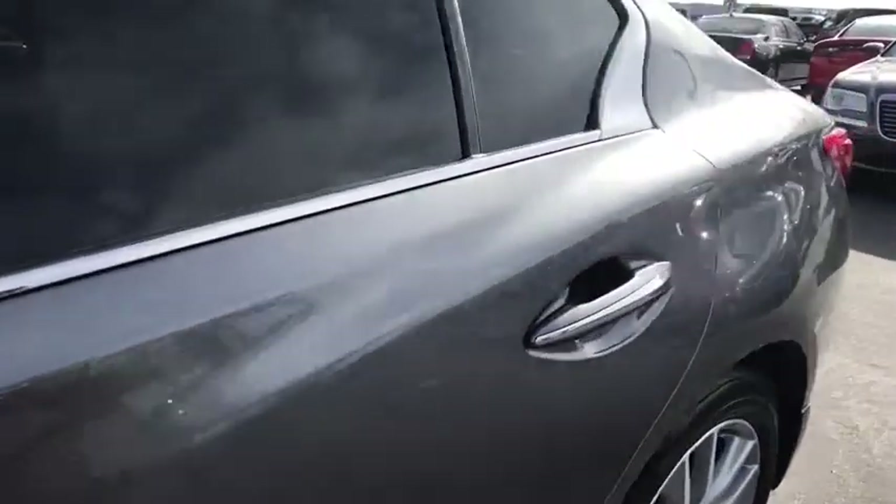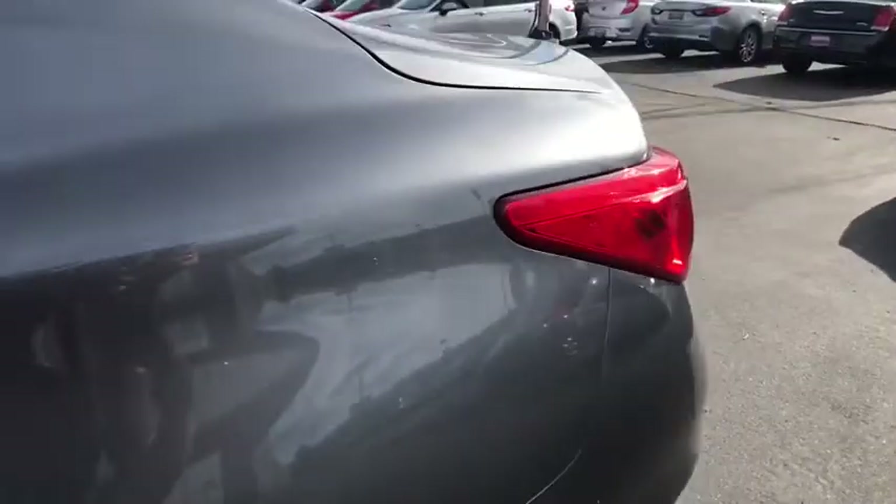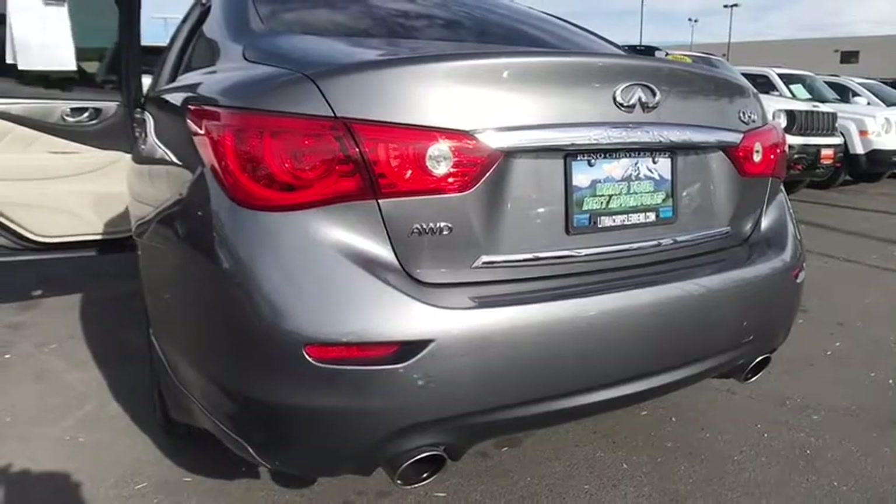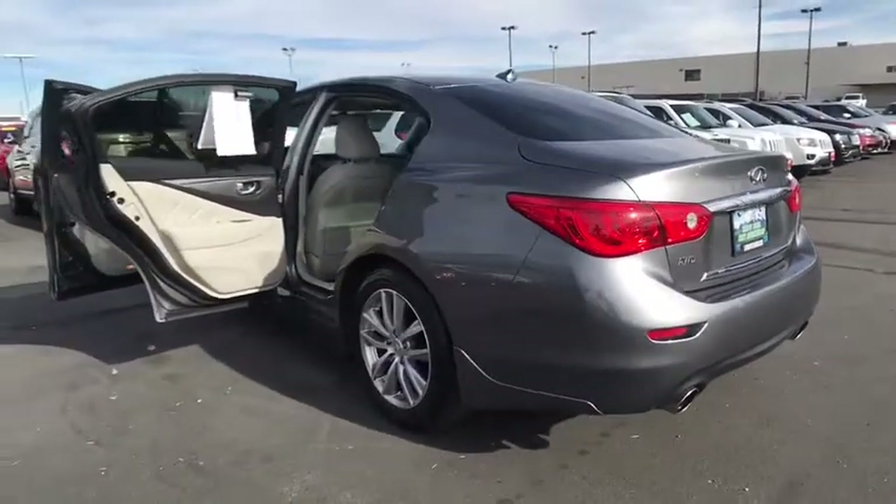Front floor mats, aluminum wheels, cruise control, keyless start, four-wheel disc brakes, auto off headlights, premium sound system, universal garage door opener, rear defrost.